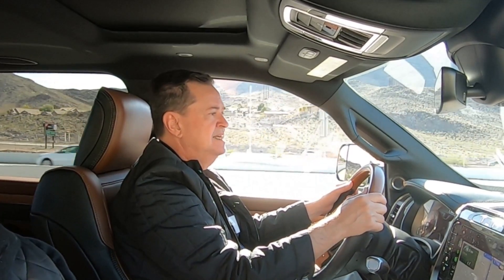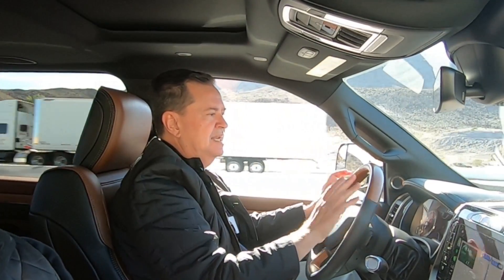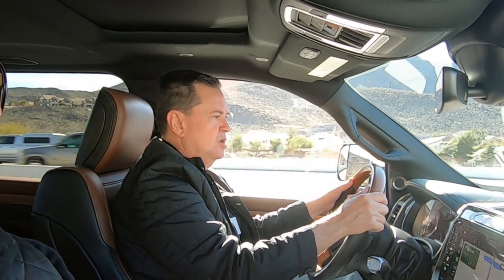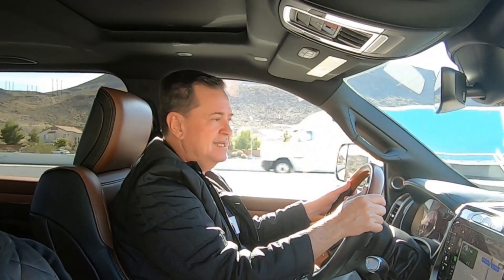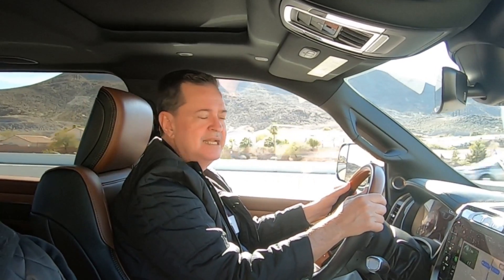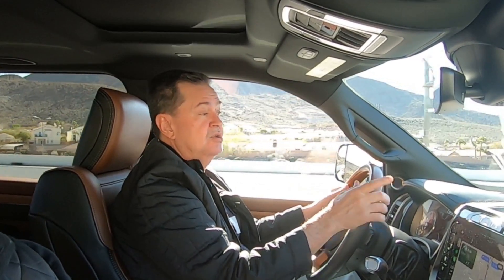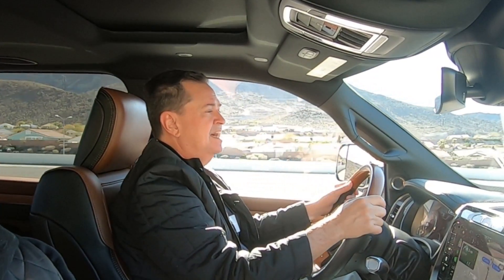Los espejos retrovisores son enormes, como debe ser en una Heavy Duty. Tienes posición vertical y horizontal, y también extensiones que puedes abrir cuando estés remolcando algo más pesado o largo para tener mayor capacidad de visión. A México va a llegar el motor Hemi de 5.7 litros, 410 caballos de fuerza y 429 libras-pie de torque.